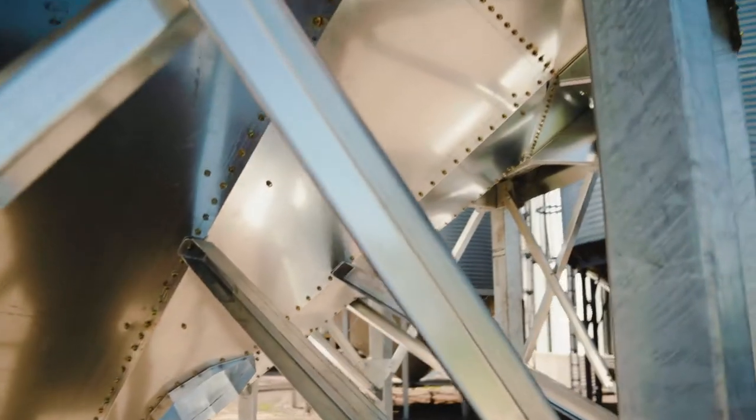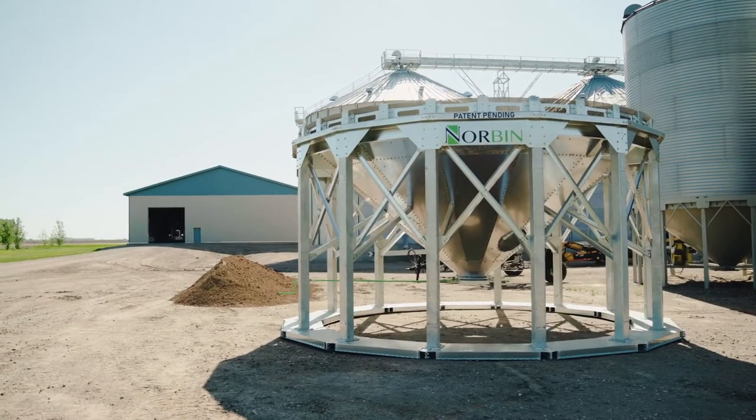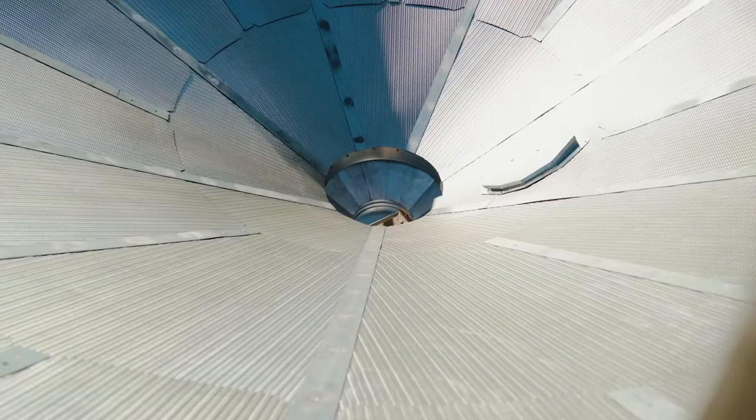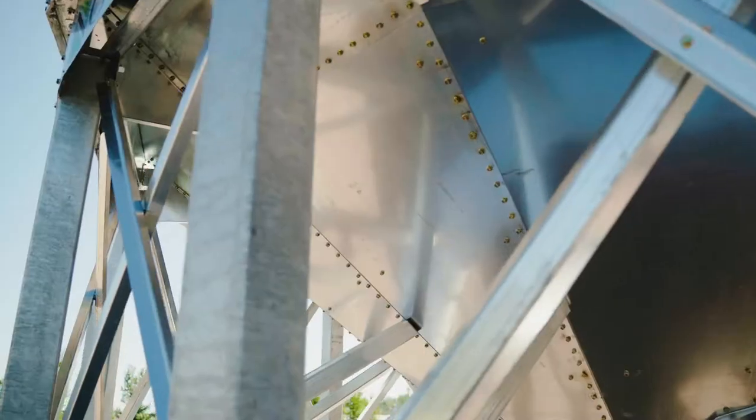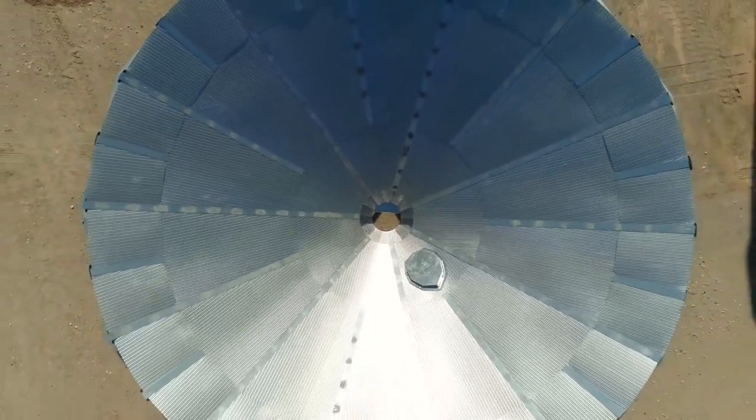When you store your grain without proper ventilation, your investment spoils in the bin. Your grain needs Norbin — an exciting new concept in hopper bottom bin aeration, featuring a patent-pending full-floor slope sheet aeration system.